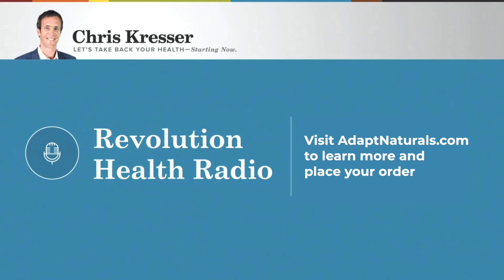We also created an app called Core Reset to help you get your nutrition, sleep, movement, and stress management dialed in — because no matter how good our supplements are, and they are really good, you can't supplement yourself out of a bad diet and lifestyle. The best part is that you get this app at no additional cost when you order the Core Plus Bundle. Head over to adaptnaturals.com — that's A-D-A-P-T naturals.com — to learn more and start feeling and performing your best.